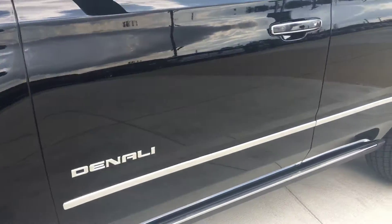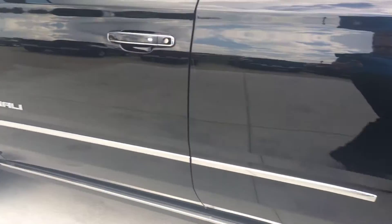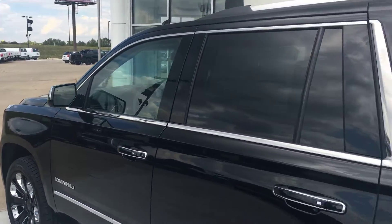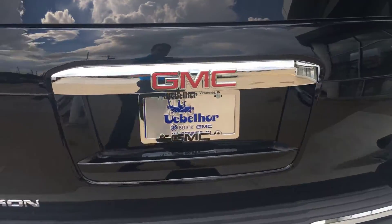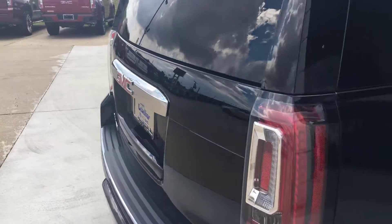It does come with the power retractable step rails, as well as all the chrome trim around the bottoms of the doors and along the windows. It does also have the chrome gloss on the lift gate.